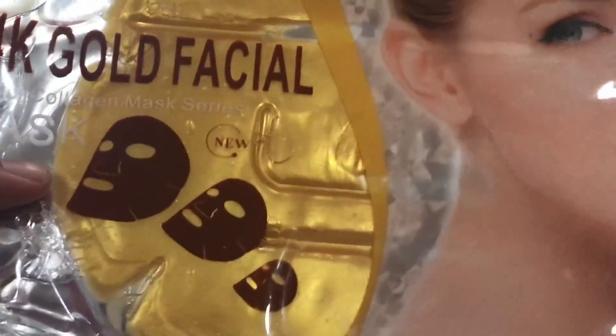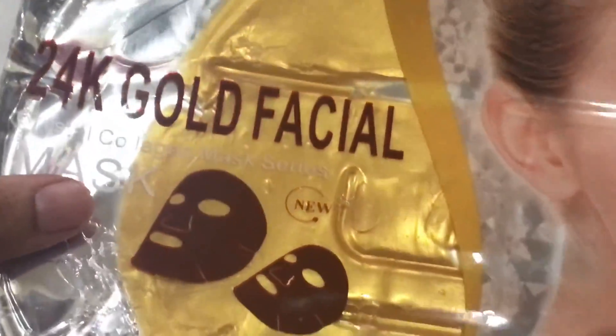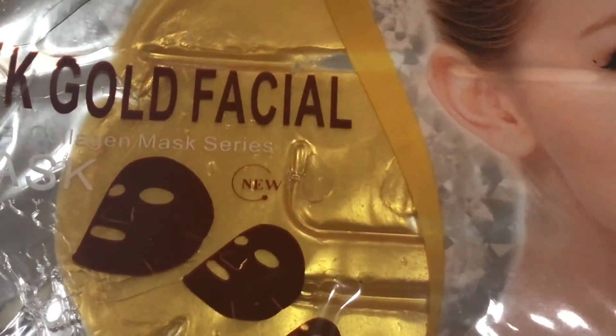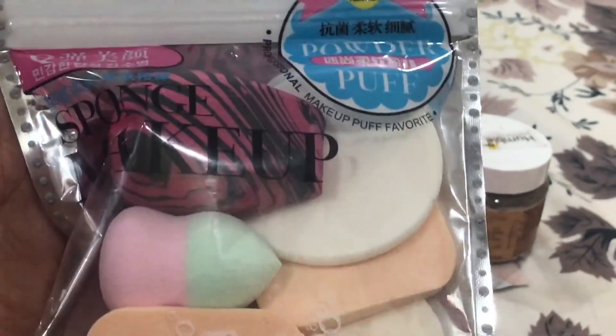The next product I received is the Monster 24K Gold Facial Mask. This is one of my favorite masks — it works wonderfully. I have used it many times and I love it. It is priced at rupees 250.